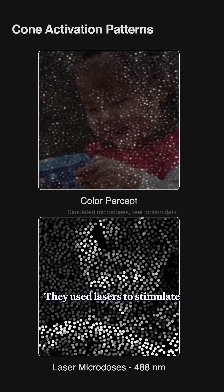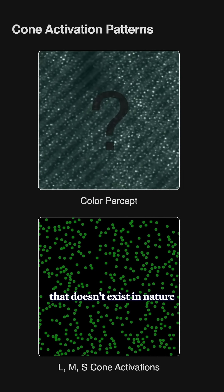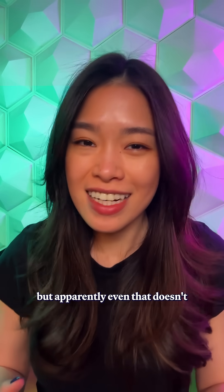They used lasers to stimulate only the green cones, and that made a color that doesn't exist in nature or anywhere on screen. The closest comparison is a super saturated teal, but apparently even that doesn't come close.